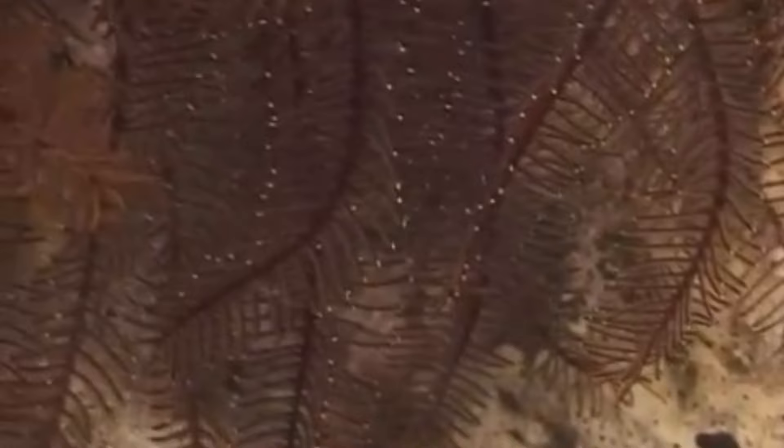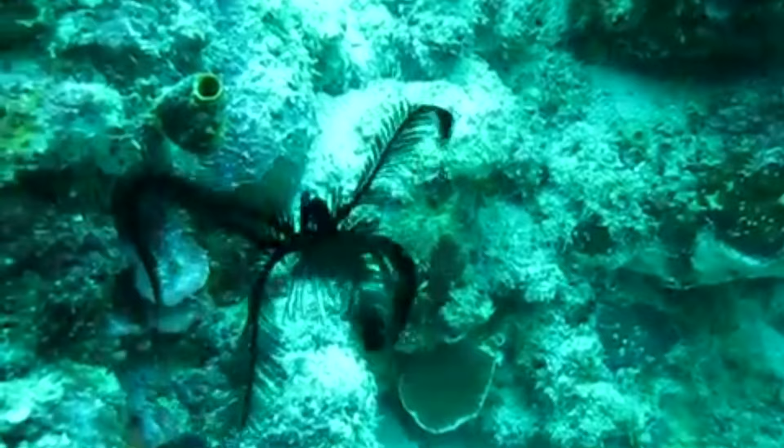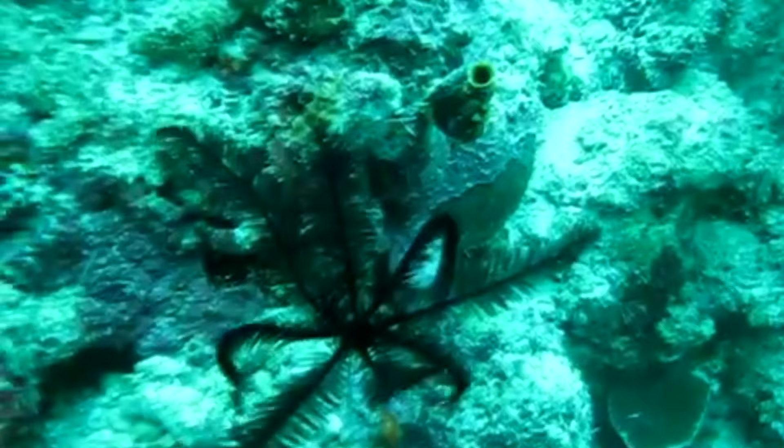Unlike sponges, crinoids don't produce any kind of current to collect this food, and instead rely on the currents of the surrounding waters. Feather stars may move to better vantage points to gather more food at different times of the day, with some observed preferring to stay hidden in reef crevices until night.